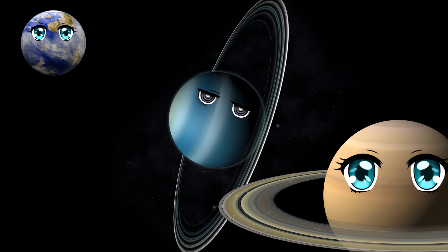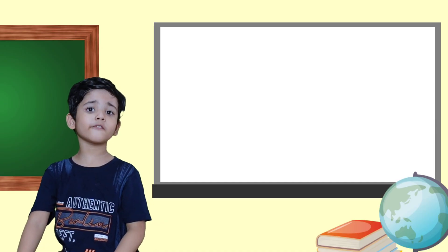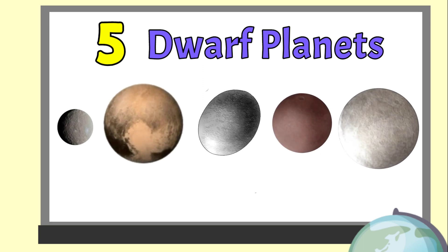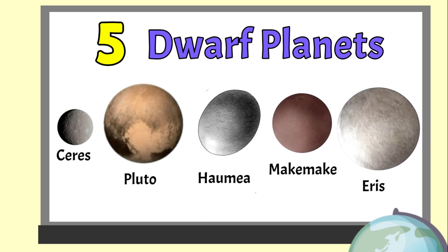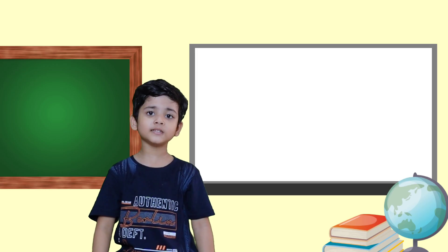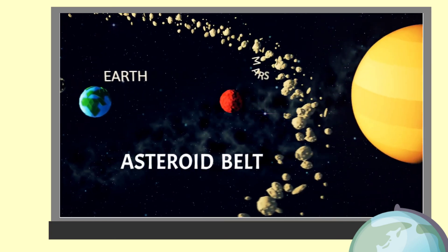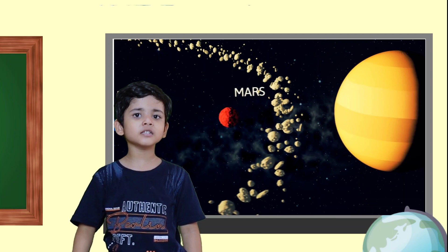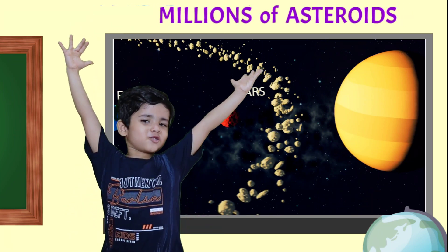Uranus is an oddball when it comes to its spin — it is the only planet that spins vertically. The asteroid belt, located between Mars and Jupiter, has millions of asteroids. Dwarf planets such as Ceres and Pluto can also be found in our solar system.